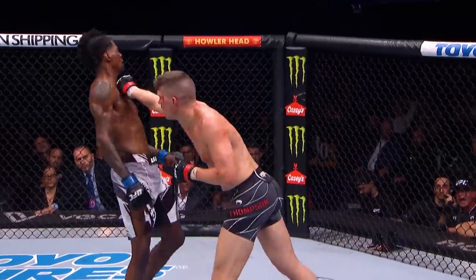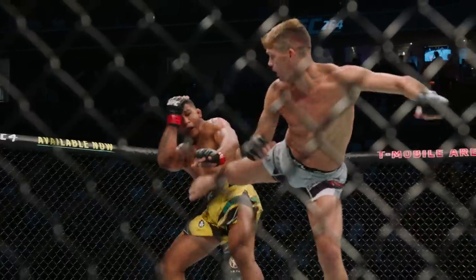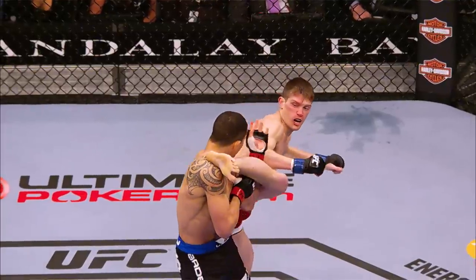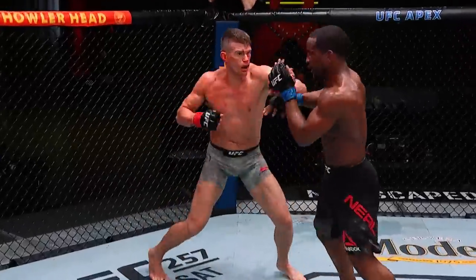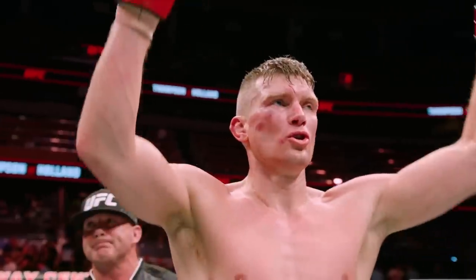His punches come from angles that you don't see. Us karate guys, we are kicking machines. You should be just as good with your kicks as you are with your hands. So many different variations of strikes this guy throws at you. The karate style is what I grew up doing, so it's a part of me. I'm Stephen Thompson, and this is my Signature Series.